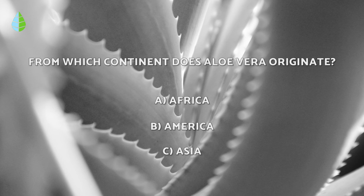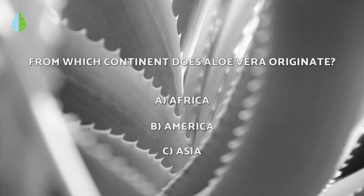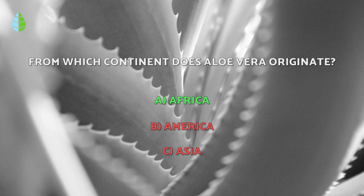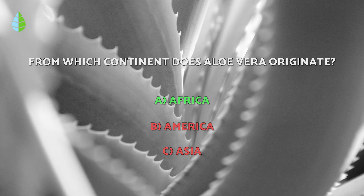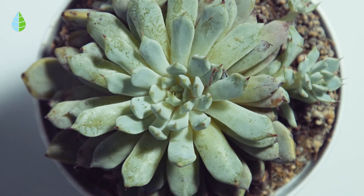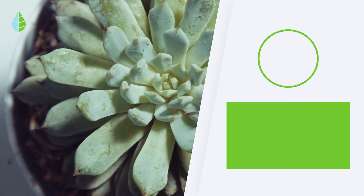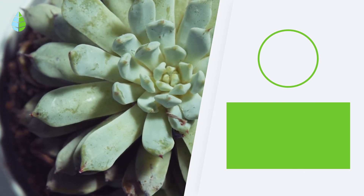Going back to the question we asked you earlier, have you thought about it? The correct answer is A. The aloe vera plant originates from Africa, more precisely from Arabia. So tell us, will you use aloe vera to benefit from its properties? Write about it in the comments below and see you next time!